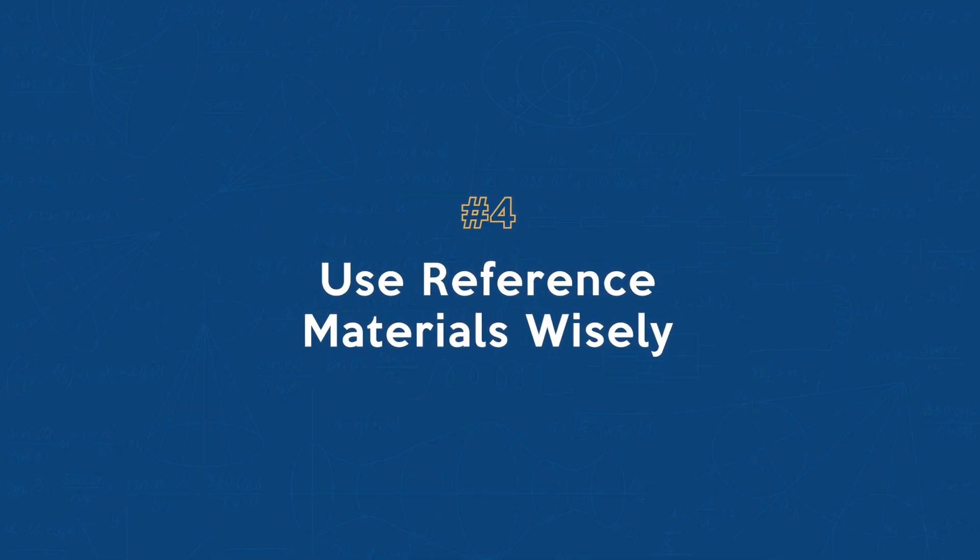Number four: use reference materials wisely. The FE exam allows you to use certain reference material. Familiarize yourself with these materials well before the exam so you can quickly find the information that you need when solving the problems. Efficient use of reference materials can save you a lot of valuable time.